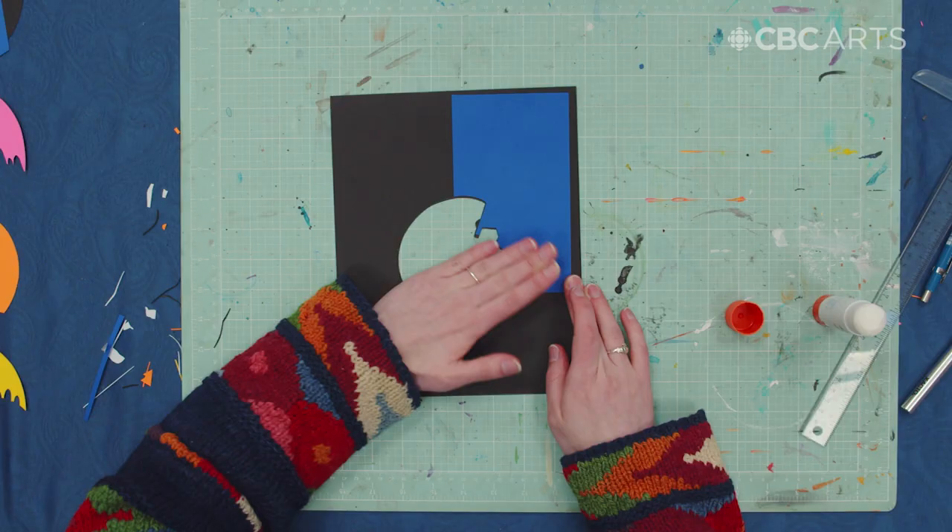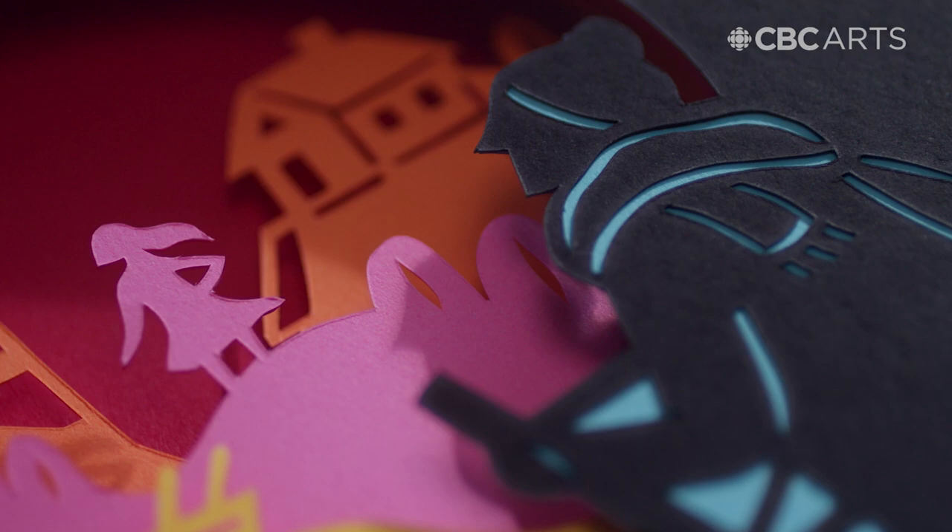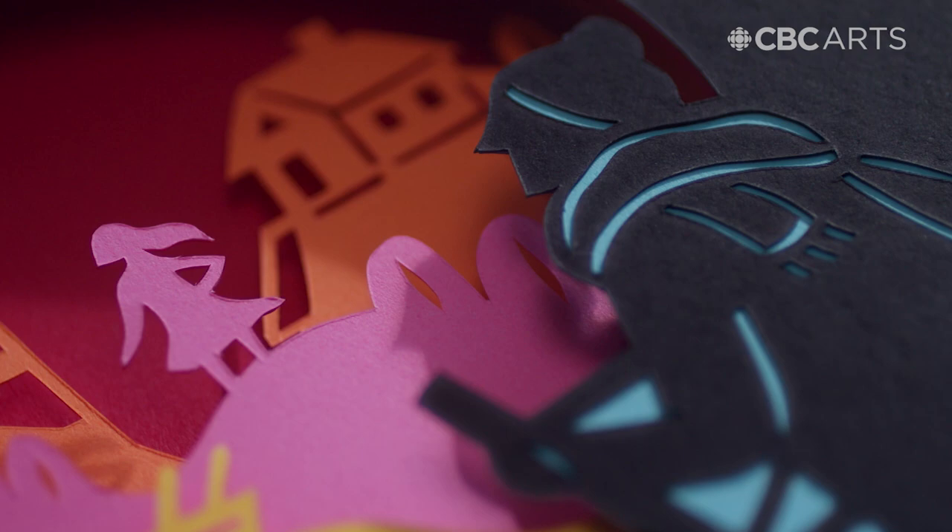The best part about paper cutting is in the end when you have to line everything up perfectly and when you stack it and it lines up so nice, it's really satisfying and it makes it all worth it.